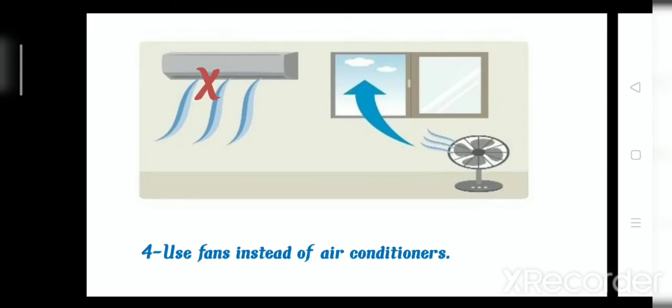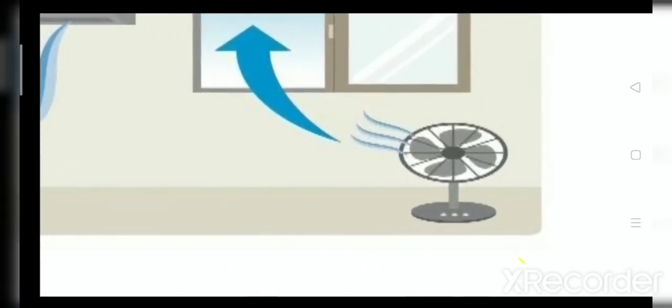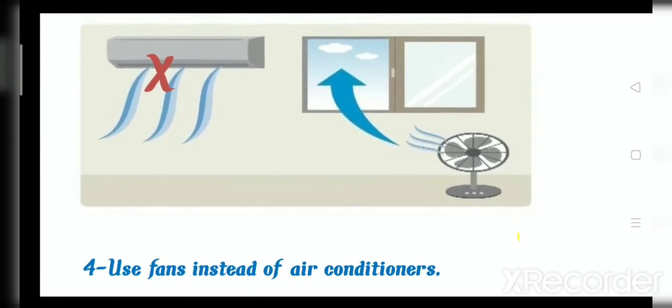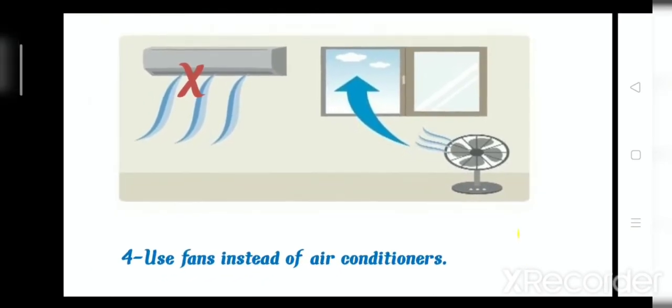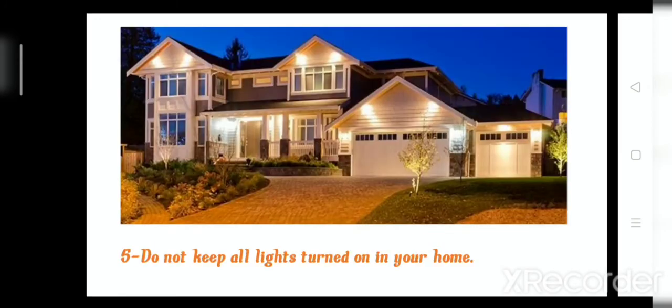Number four: you should use a fan instead of air conditioner. Use a fan instead of air conditioner to save electricity.